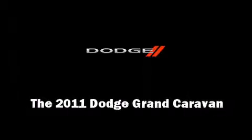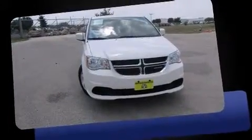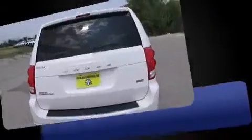Familiarize yourself with a 2011 Dodge Grand Caravan. Under the hood, you'll find a six-cylinder engine with more than 270 horsepower, providing a smooth and predictable driving experience.